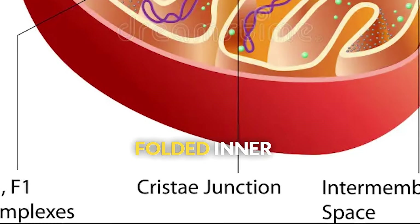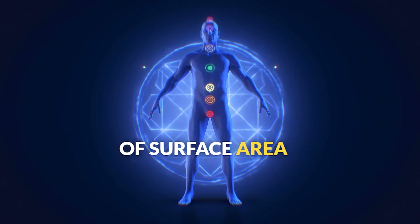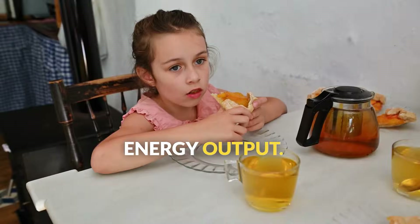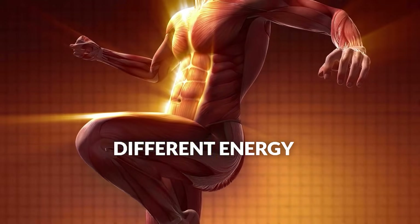Look at all those folded inner membranes called cristae — they create tons of surface area where energy production happens. It's brilliant engineering that maximizes energy output in a tiny space.